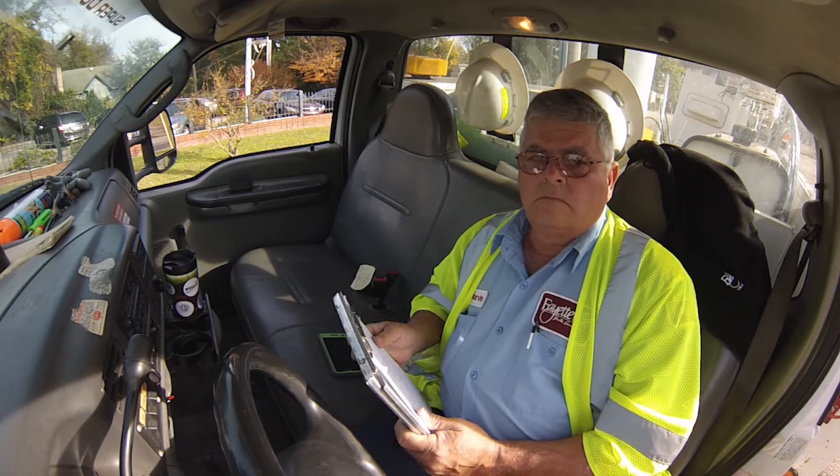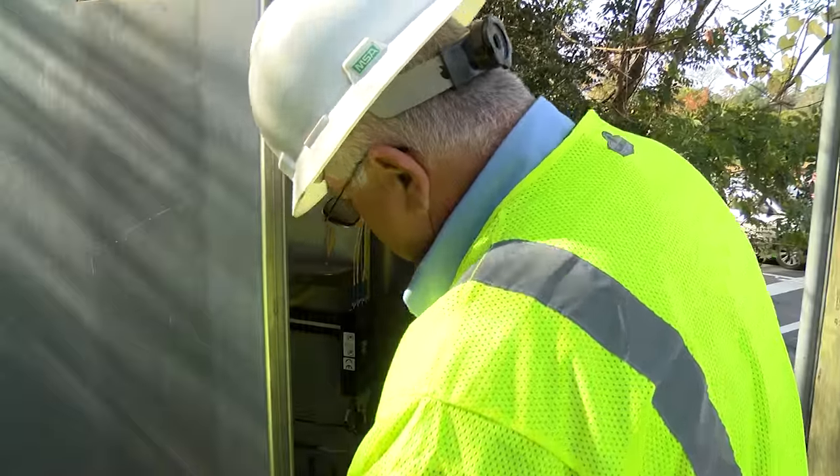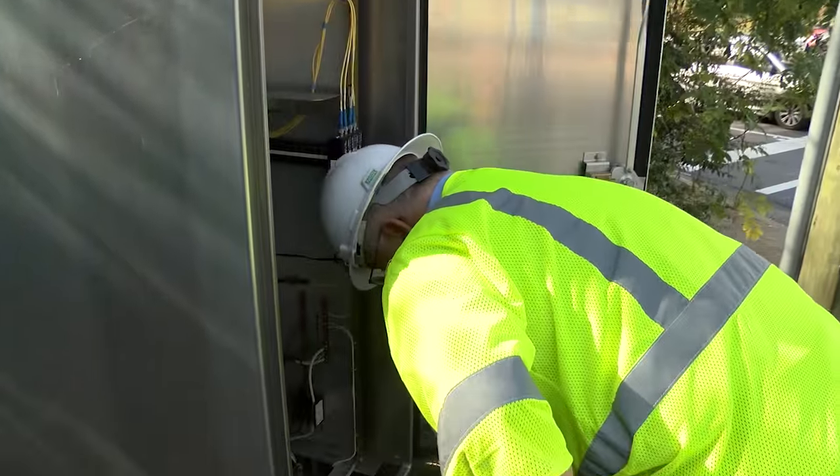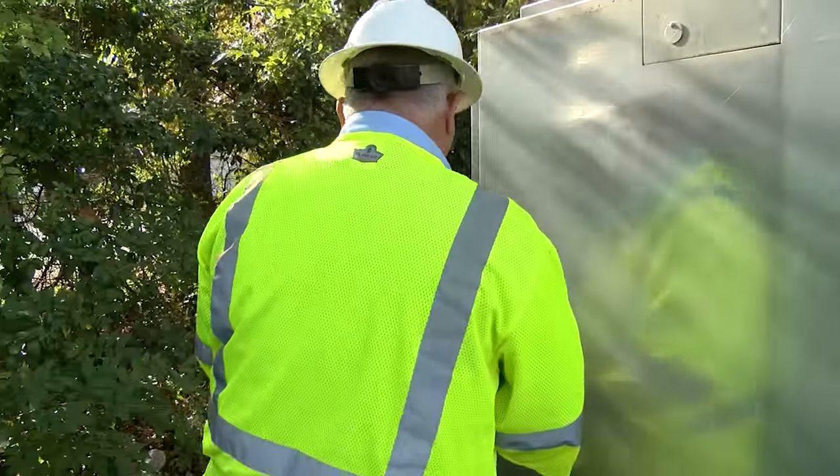I'm on call right now — on call for the whole month. If 9-1-1 at 1 o'clock in the morning indicates that the lights are out, I've got to get out of bed and go out and find out why the lights are out.